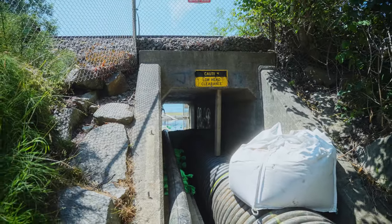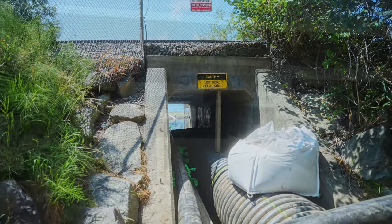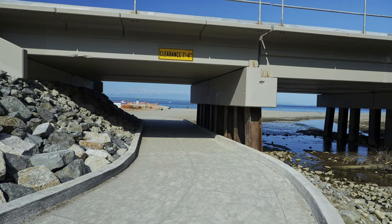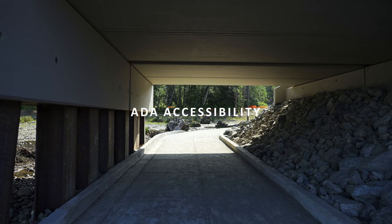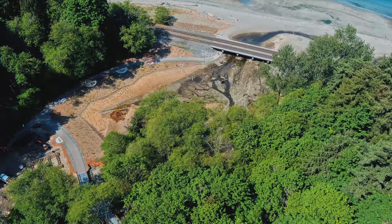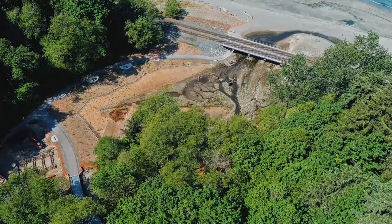The Meadowdale project was really about opening up what used to be a six-foot opening to the beach into an over-a-hundred-foot opening that also has ADA access, allows fish to get through easier, and restores an old historic estuary that is critical habitat for Chinook salmon.